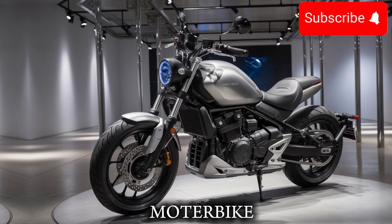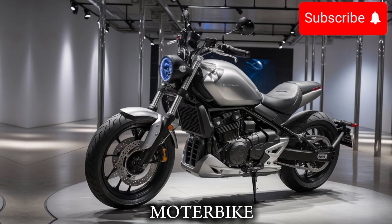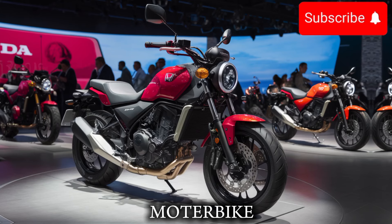The first thing you'll notice about the 2025 Honda Rebel 500 is its sleek, aggressive design. The bike has a new, more angular look,